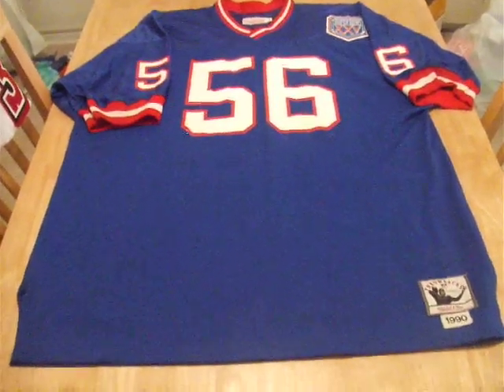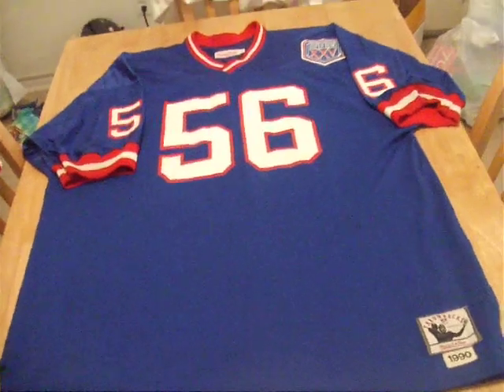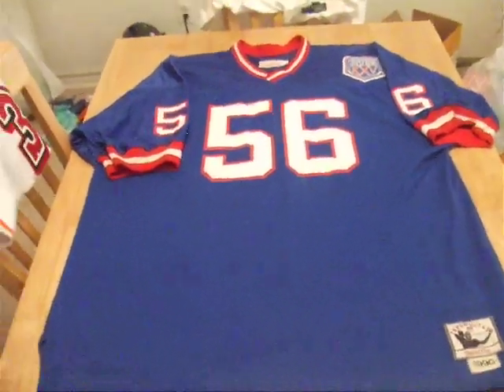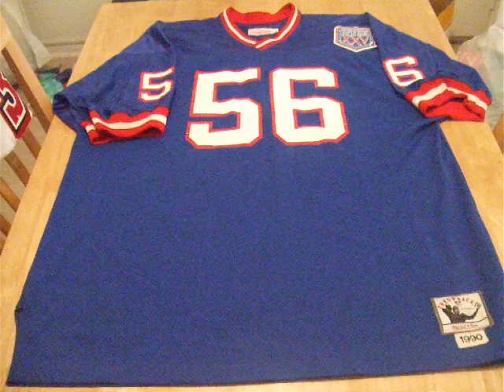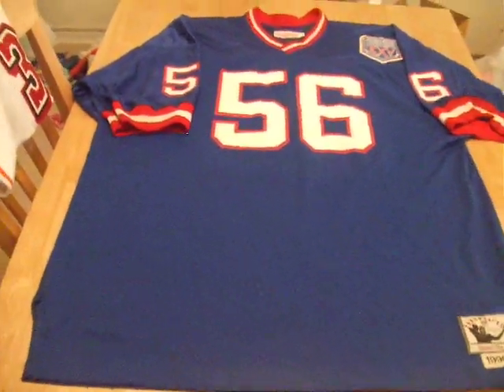Let's withhold all comments about our current favorite New York Giants legal situation and just stick to the facts. What we have up for sale today is a 1990 Lawrence Taylor Super Bowl edition New York Giants jersey.